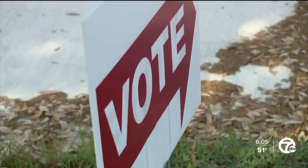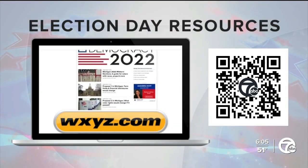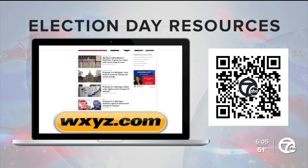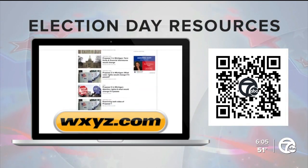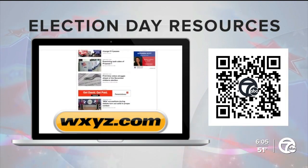Reporting from Pontiac, Mike Duffy, 7 Action News. You can view your sample ballot, find your polling location, or learn how to get an absentee ballot all at WXYZ.com.